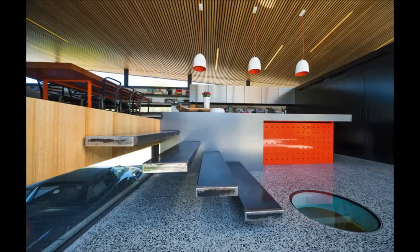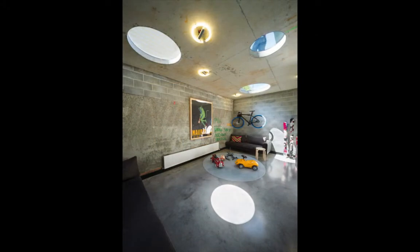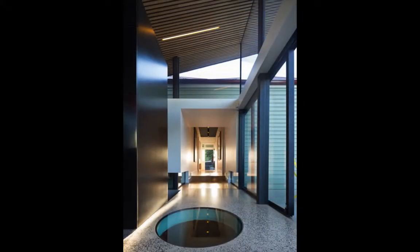The new extension is not meant to be sympathetic to an older style, but rather has been shaped by the client's brief, solar access, and one of Melbourne's best views back onto the city, explained the architects.